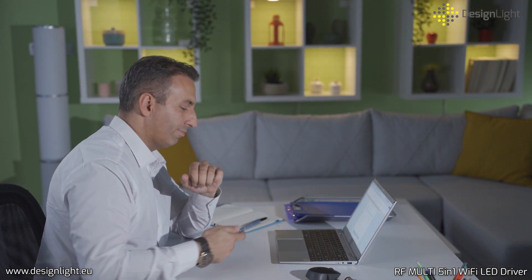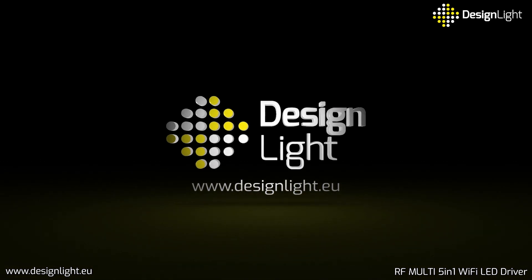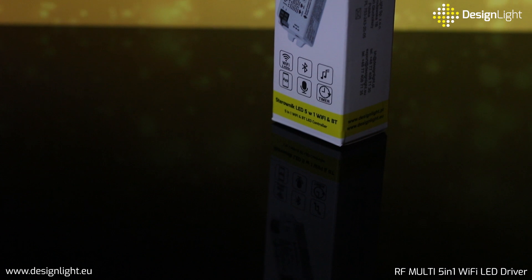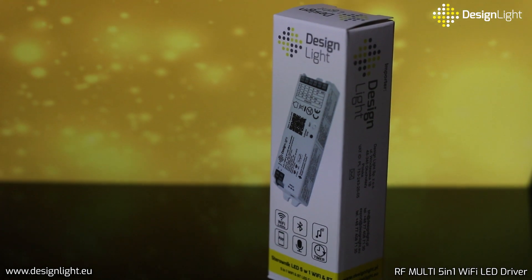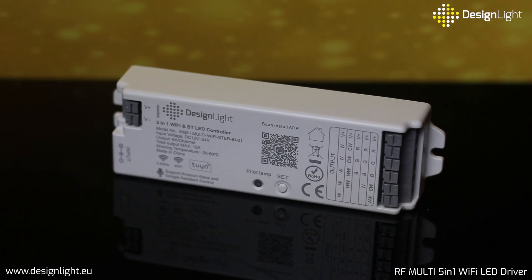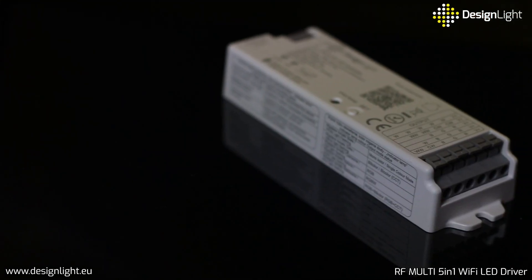Multi five-in-one Wi-Fi and Bluetooth is a controller for LED lighting compatible with five types of light: mono, CCT, RGB, RGBW, and RGB plus CCT. It is adapted to operate at 12 volts DC and 24 volts DC with a maximum load of up to 15 amps.